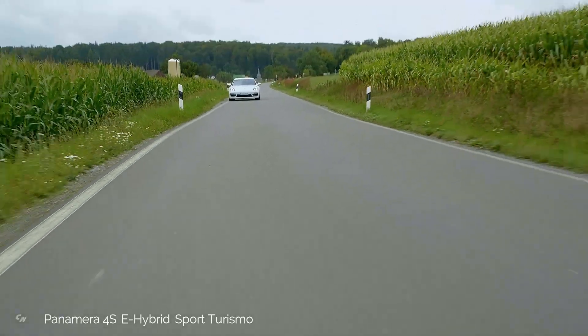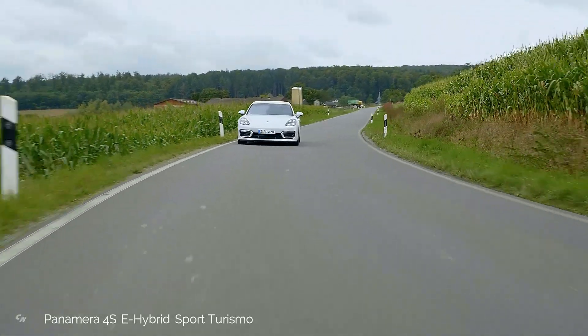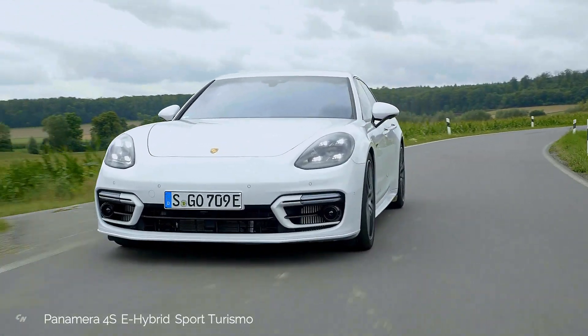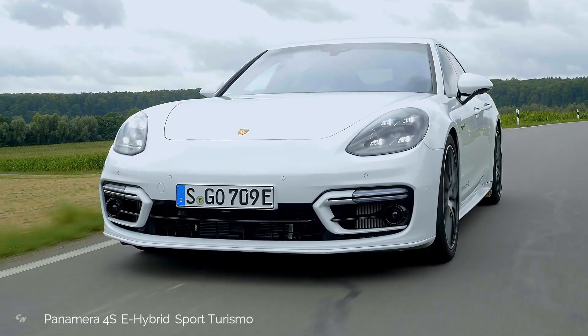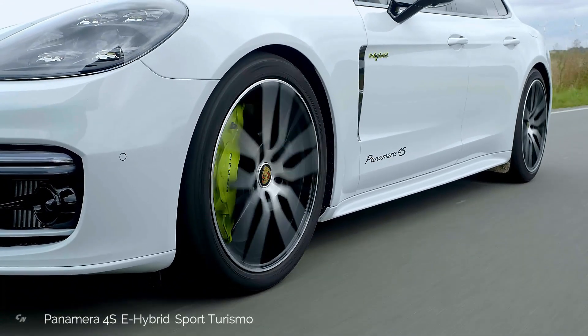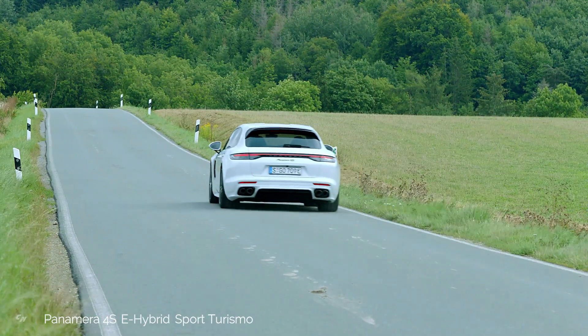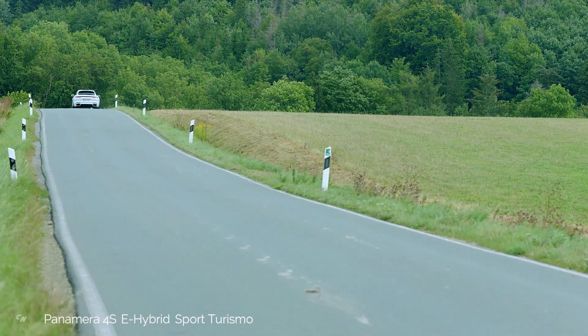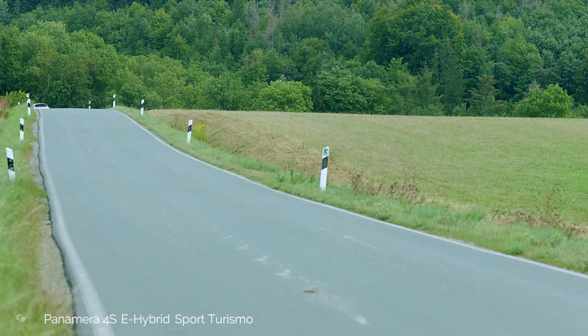At the heart of the hybrid powertrain is the electric motor, which is integrated into the 8-speed dual-clutch transmission and produces an unchanged power output of 134 horsepower and a maximum torque of 295 lb-ft. Together with the updated combustion engines offered, this makes for outstanding driving performance.